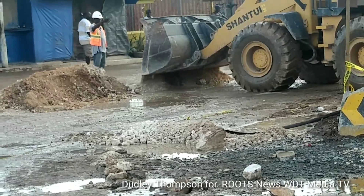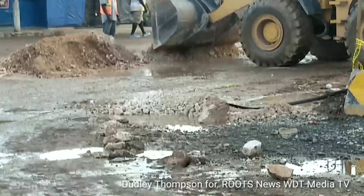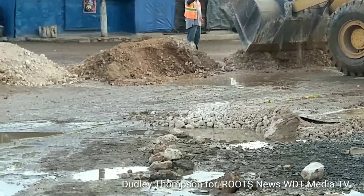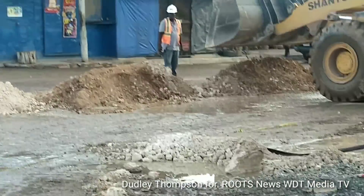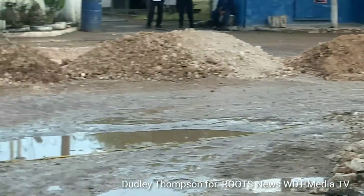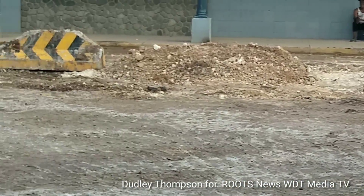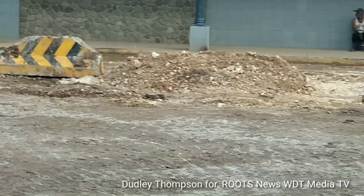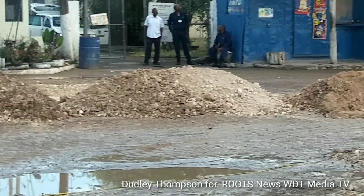Workers are throwing marl on the surface here because of the heavy rains to prevent mud from spreading. They are spreading marl along in front of the NCB bank and what was once the bus stop.